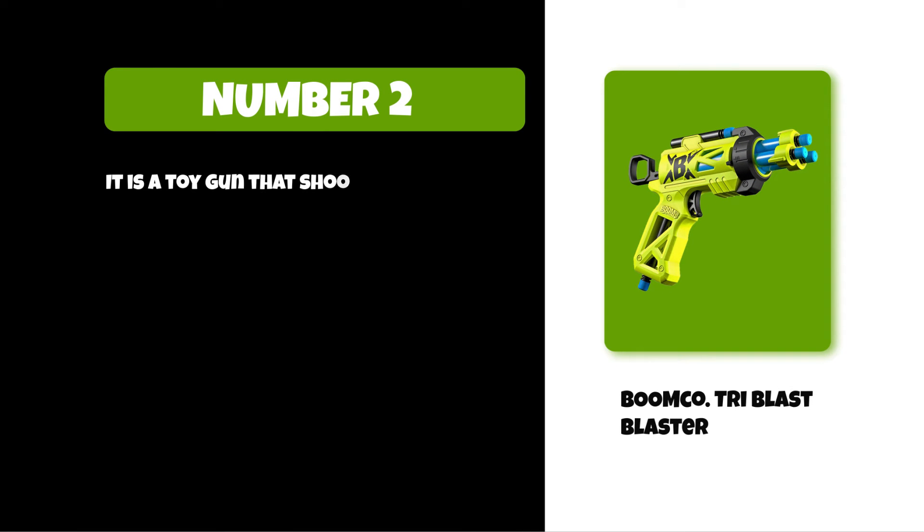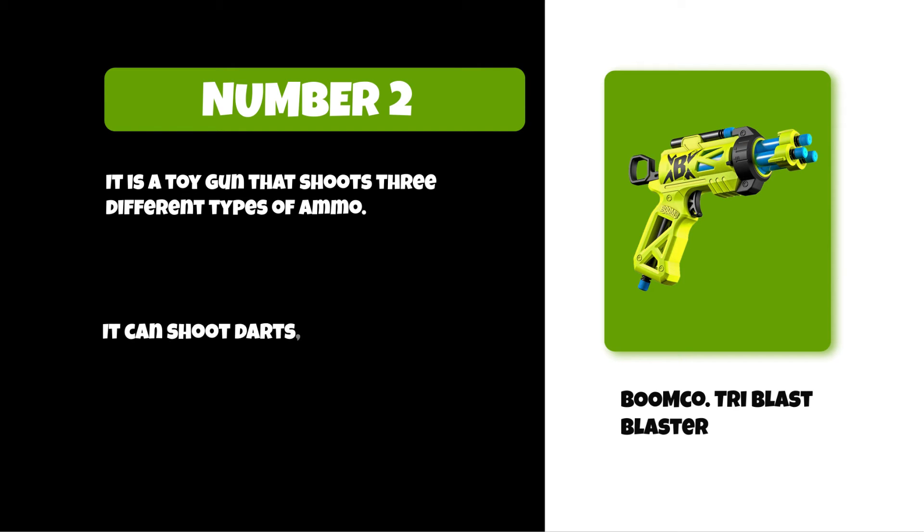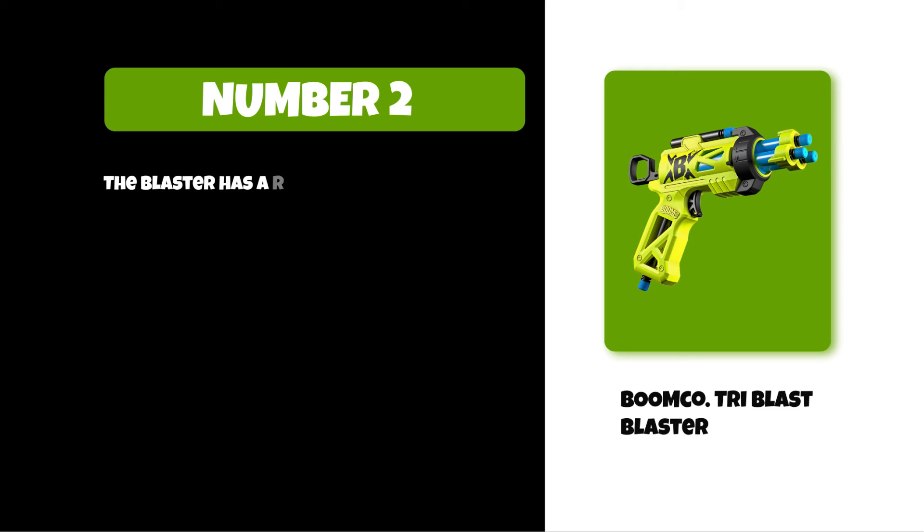At number two: the BoomCo Tri-Blast Blaster. It is a toy gun that shoots three different types of ammo. It can shoot darts, discs, and balls. The blaster has a rotating barrel for easy reloading and holds up to 100 rounds.